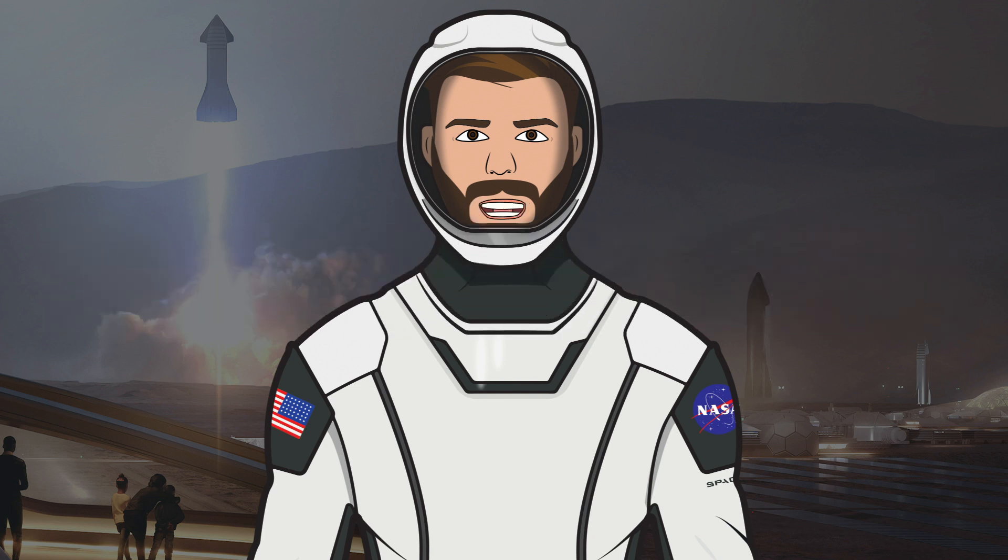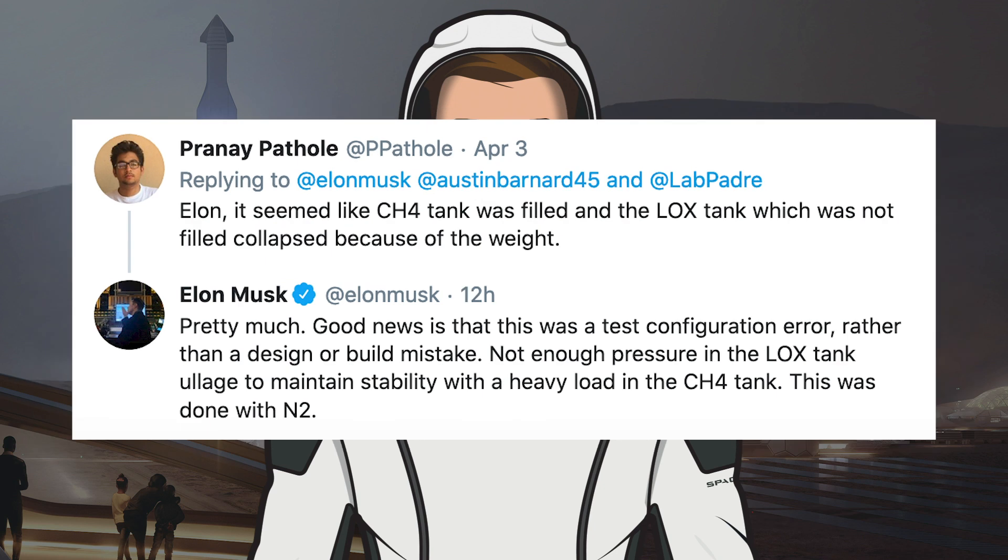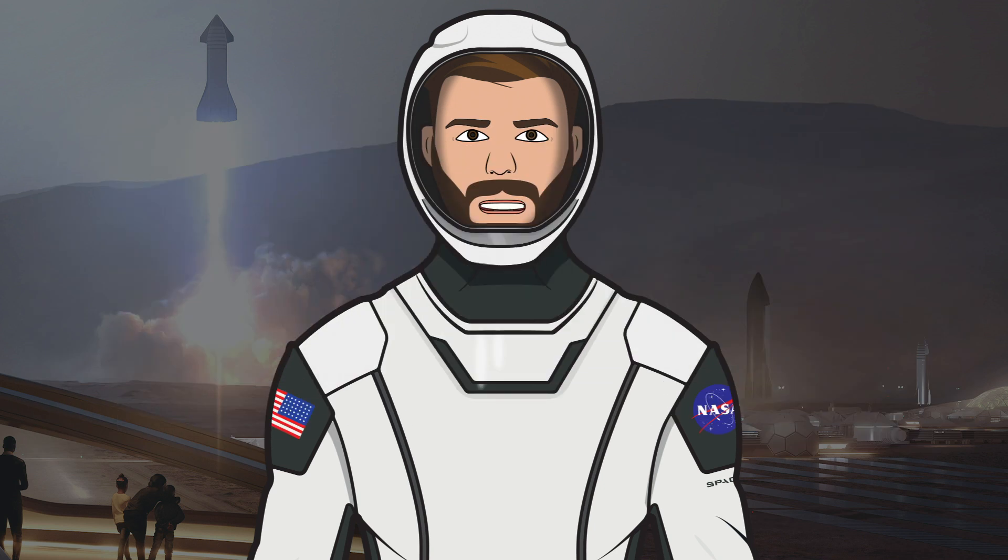A few days later, Musk provided some clarity and confirmed the cause. He responded saying: 'Good news is that this was a test configuration error rather than a design or build mistake. Not enough pressure in the LOX tank ullage to maintain stability with a heavy load in the CH4 tank — this was done with N2.' So what happened was the oxygen tank lost the pressure giving it enough strength to support the methane tank, causing it to fold.